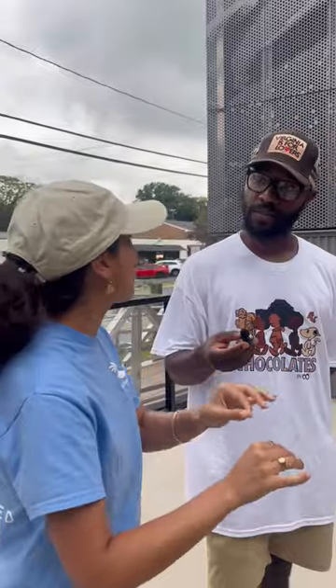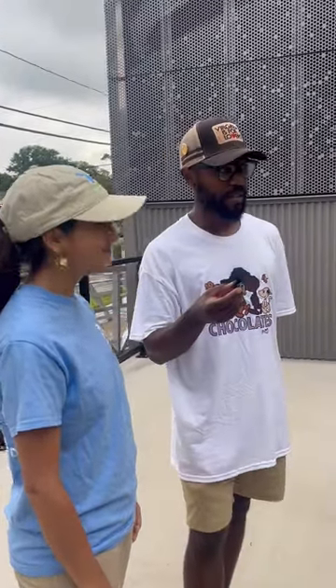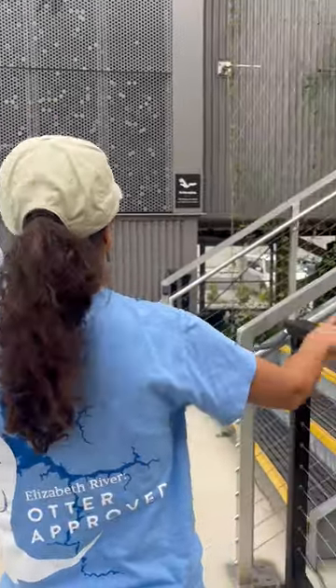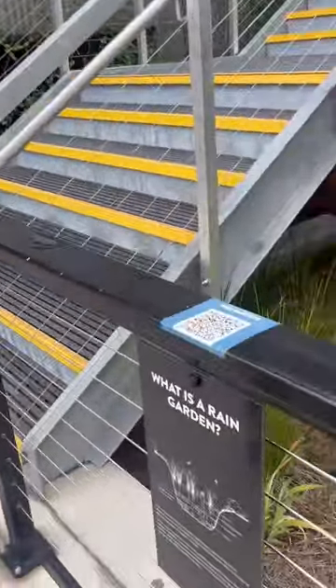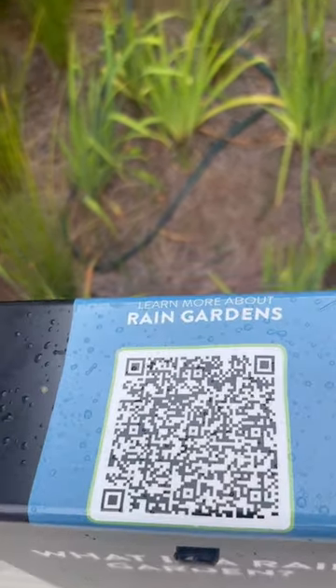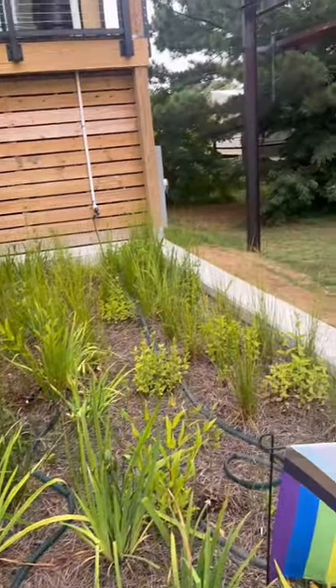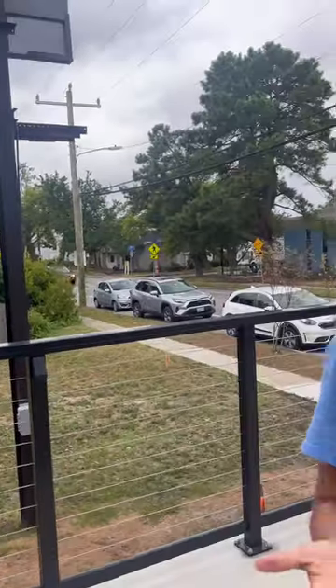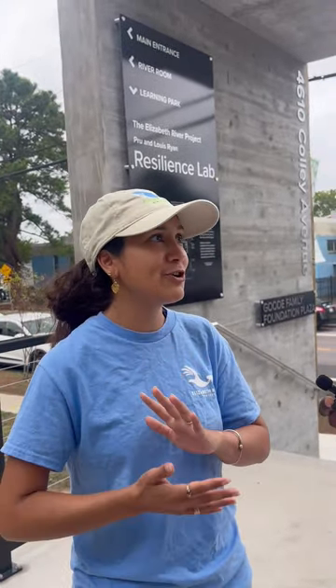It just makes it easier for the water to percolate down into the ground. A lot of these things you guys are doing are things that homeowners can do for themselves. When you come to visit us, we have QR codes around the space so people can scan those and get a sense of how much does that cost, where do I get that system from a manufacturer and installer. We're not necessarily promoting any one specific system — we're just trying to give folks a launching point.